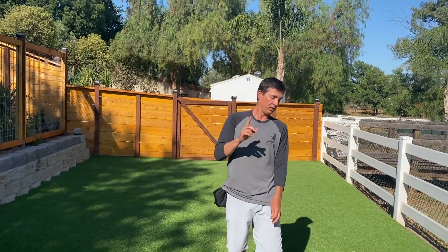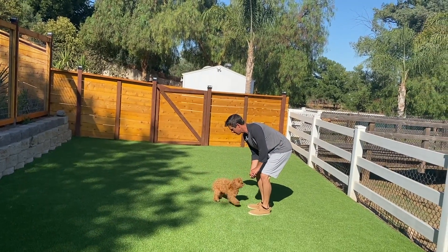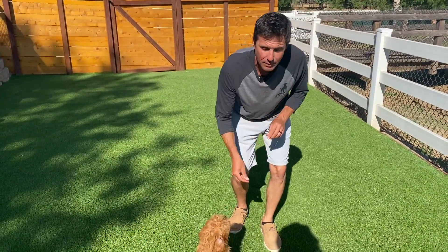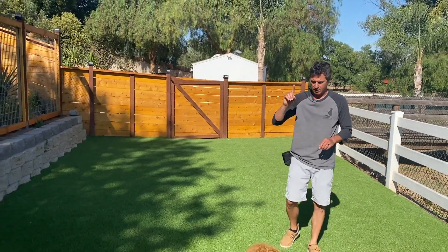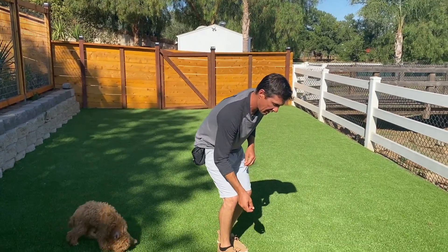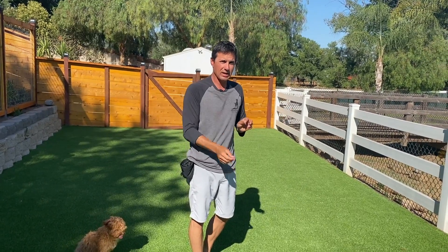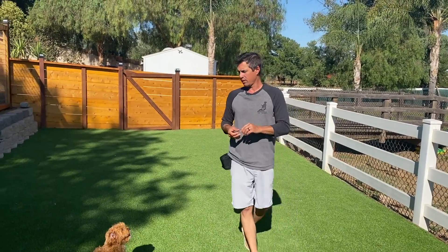We can get one without the jump, which I will then reinforce. Go, Pickles — Pickles, come! What did I do differently that time? Instead of having the treat up, I had it down. Pickles came in front of me and sat — he didn't jump. The first time I had my hand up and he jumped up; the second time I had the treat already down and gave it to him, so I didn't let him jump.